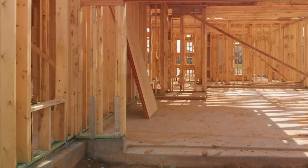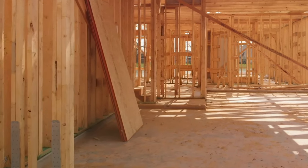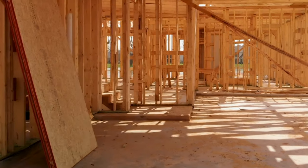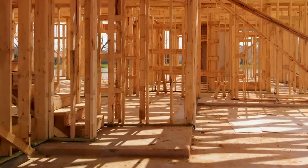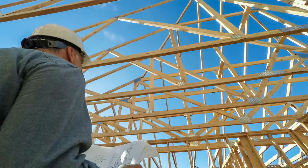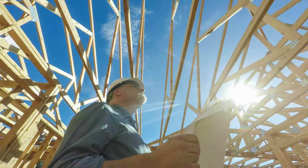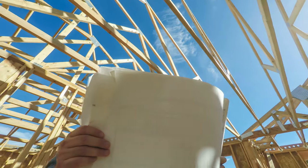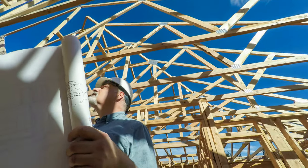The next meeting is the pre-drywall meeting. At this point, the concrete has been laid, the frame is up, and the plumbing and electrical have been roughed in. Before they install the drywall and hide everything, I recommend taking pictures so you know where everything is located in the future. You'll walk this with your foreman and he'll explain things to you. I also recommend hiring an inspector to inspect the house at different phases to make sure everything is structurally sound before the drywall goes up.